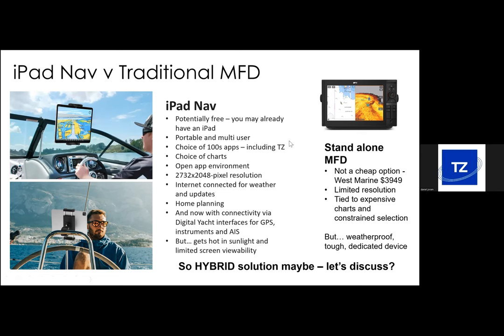About 10 years ago, iPads became commonplace on boats and have progressed enormously. The latest Pro range features 2732 by 2048 pixel resolution — super 4K resolution. You can choose from hundreds of different apps, and for the sake of a few dollars your iPad becomes a sort of multi-function chart plotter. You can also use it at home for trip planning, and it's multi-user — our devices support multiple connections, so you can have your iPhone and iPad connected to the system.